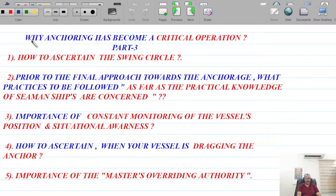The first agenda item is why anchoring has become a critical operation, as highlighted in the previous two parts. Here we are going to talk about more practical aspects of approaching the anchor, whilst at anchorage, and what diligence and prudence shall be exercised by the mariner during all three phases.